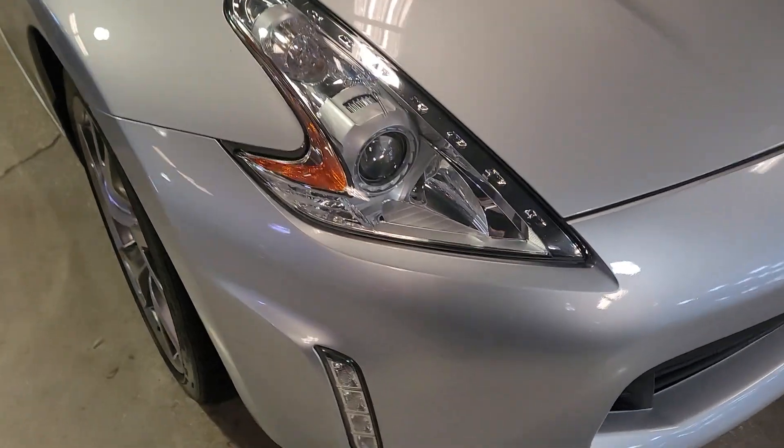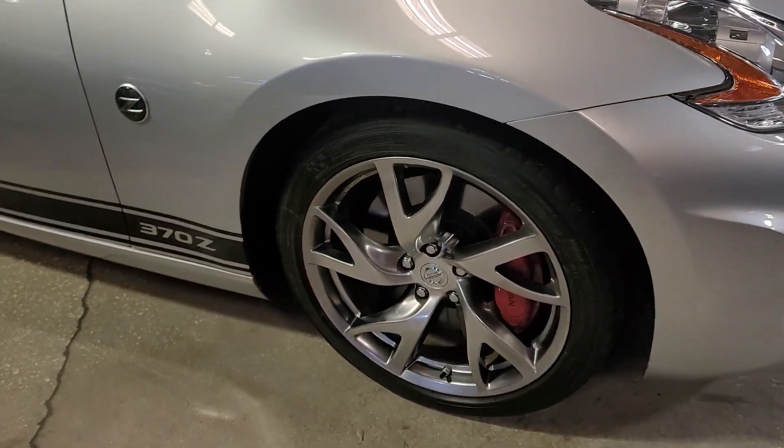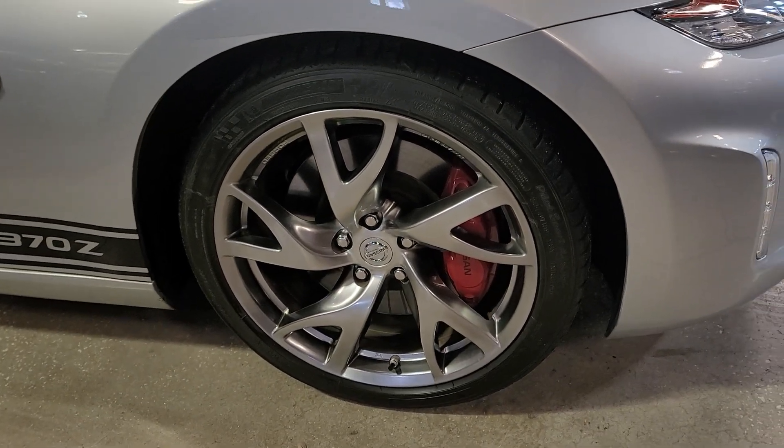The lights are super clear. The wheels are also perfect — there's no rash on them.